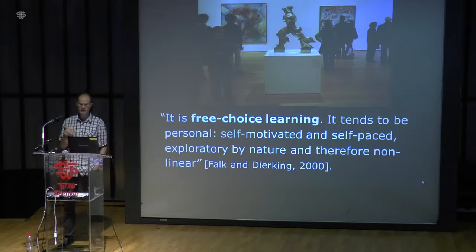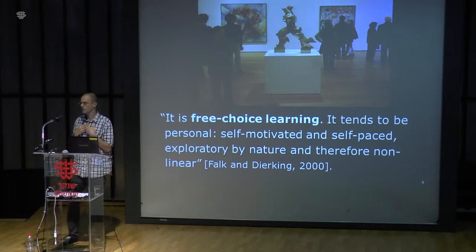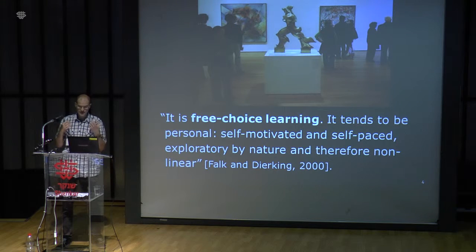Free-choice learning tends to be personal, self-motivated, and self-paced. People walk in the museum at their own pace, and they want to learn, but they want to own their learning. They want to learn in an exploratory and non-linear way.